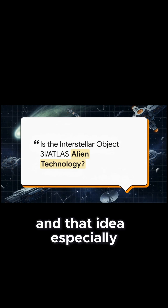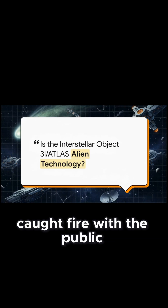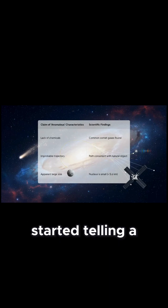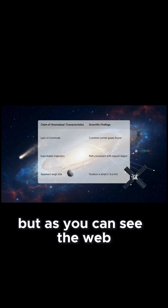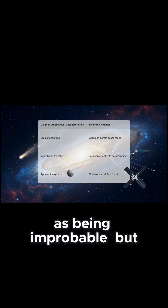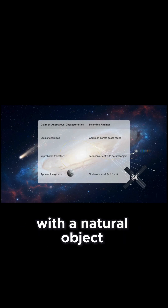The paper even explored the very speculative idea that it could be some kind of extraterrestrial technology — and that idea, especially after the whole mystery surrounding 'Oumuamua, really caught fire with the public. But as the global scientific community pointed their best instruments at this thing, the hard data started telling a very different story. The paper claimed there was a lack of identifiable chemicals, but the Webb telescope found a whole cocktail of comet gases. It questioned the trajectory as being improbable, but once statisticians ran the numbers, it turned out to be perfectly consistent with a natural object.